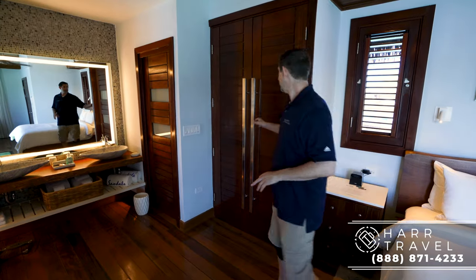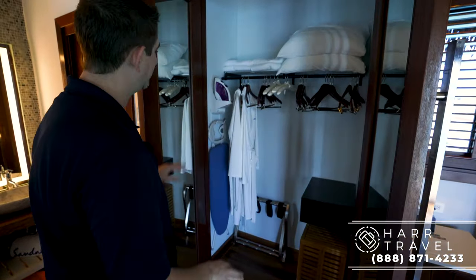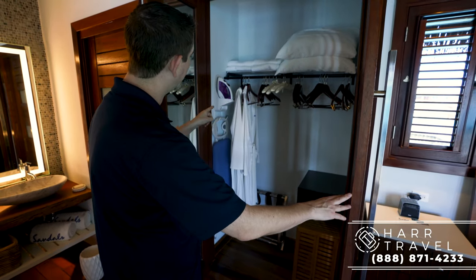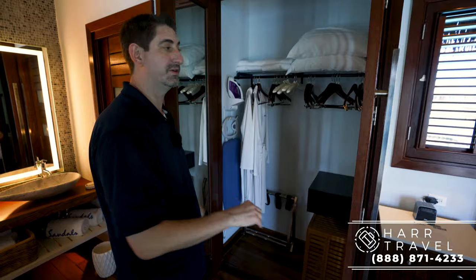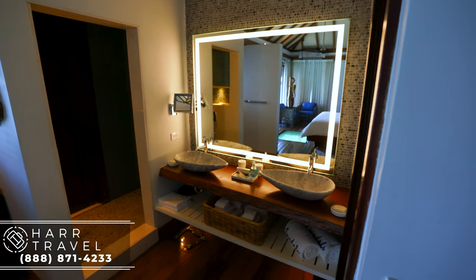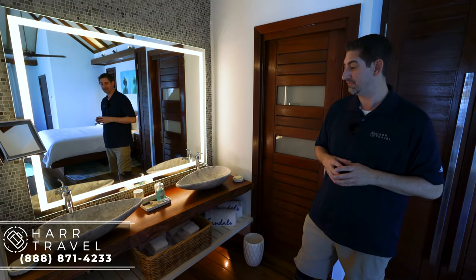As we head into the bathroom, you've got your storage right here: a safe big enough for a laptop, iron and ironing board, extra pillow and blankets, and those super comfy robes and slippers — another one of those butler amenities. In the bathroom you have your large double vanity, and I love that they have the Molten Brown bath amenities — some of our all-time favorites.